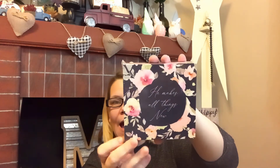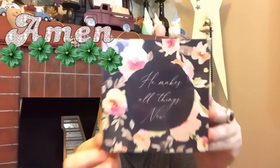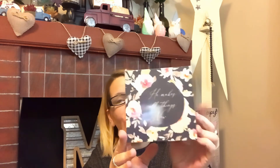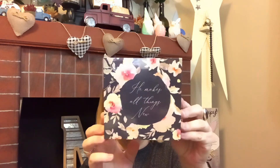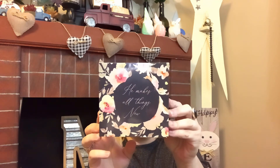I also just found yesterday this 'He Makes All Things New' shadow box — how beautiful and stunning is that! Amen, He certainly does. It's a shadow box so you could DIY this, but it's absolutely beautiful. I'll probably leave it the way it is, especially during Easter. It's imported by Greenbrier.